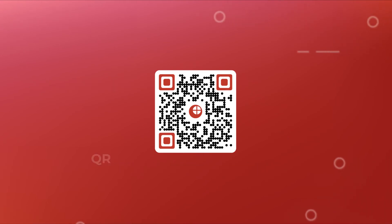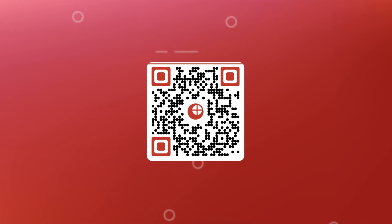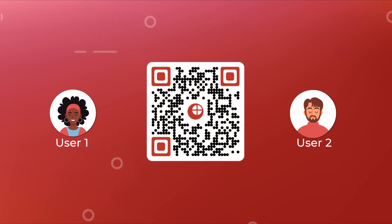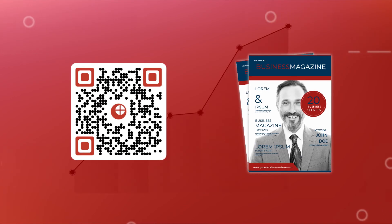QR codes are also editable. That means you can edit the encoded content anytime you want without the need to recreate them. They also allow you to track scanning activity — for example, how many people have scanned it, where did they scan it, and more. This comes in handy while estimating the performance of your print media campaigns.